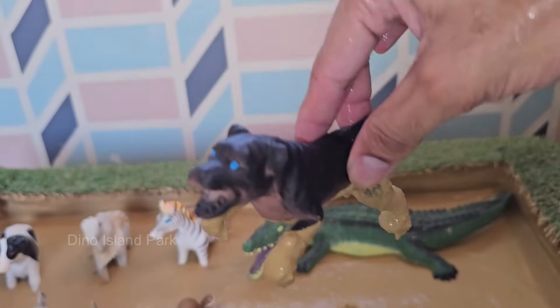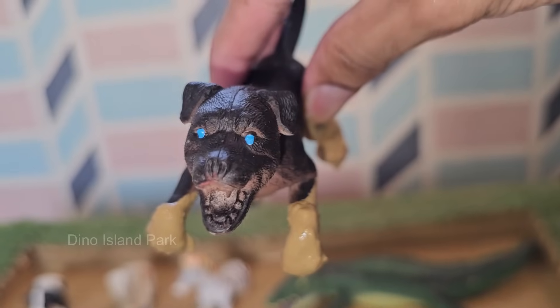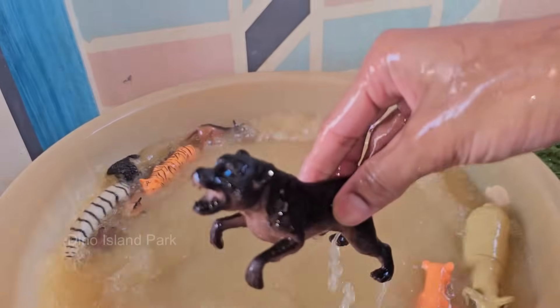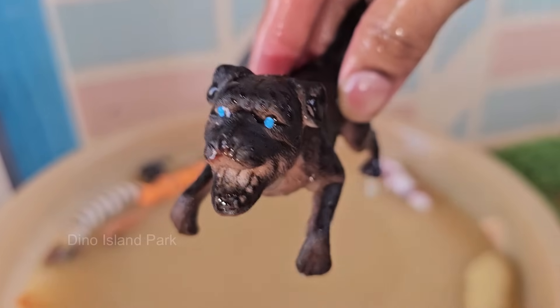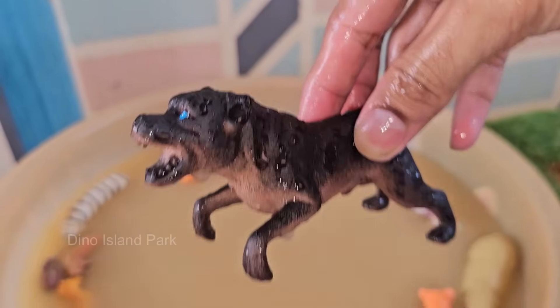Dogs were the first domesticated animals, with evidence suggesting they were domesticated from wolves over 15,000 years ago, possibly even earlier. Dogs have an incredibly powerful sense of smell, with up to 300 million olfactory receptors in their noses.